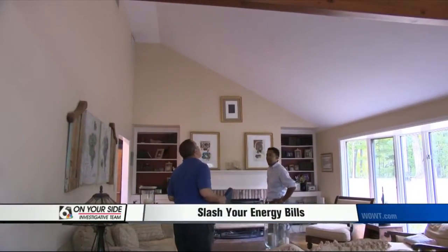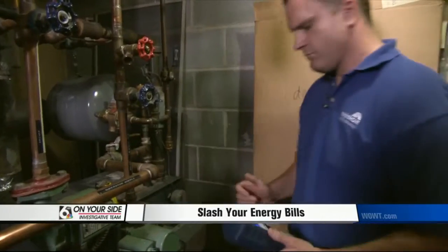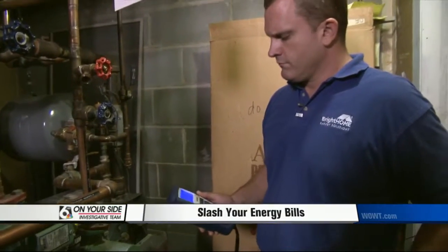Even if you don't hire a professional, Consumer Reports says knowing where most homes waste energy can help you focus your own efficiency efforts.